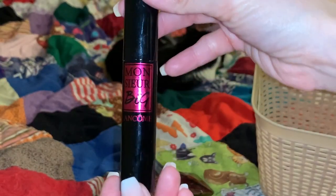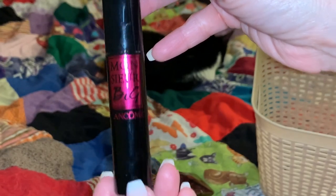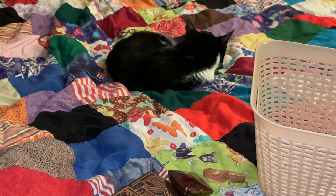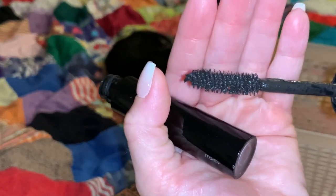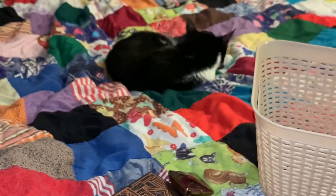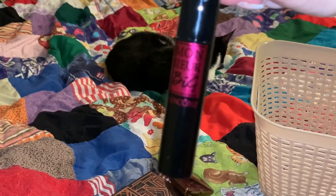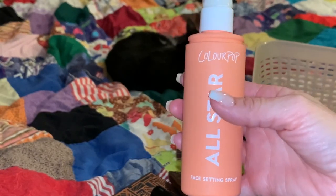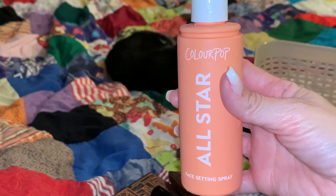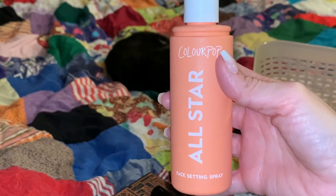For mascara, Buster chose one of my favorite brands — this is the Lancome Monsieur Big Mascara. I haven't used this one in a while so I need to shake it up really well. This is a fantastic mascara: it curls, volumizes, and lengthens your lashes. You're going to have really dramatic lashes with this Lancome. And last but not least, Buster chose the ColourPop All-Star Setting Spray. I use it from time to time and we're going to go with this one today.